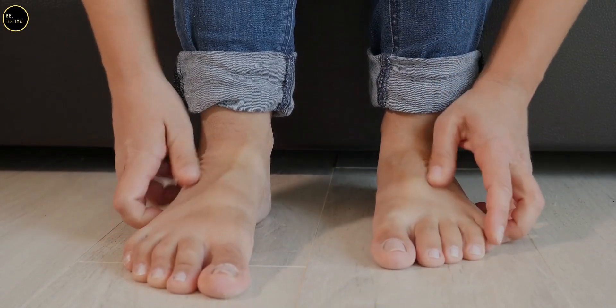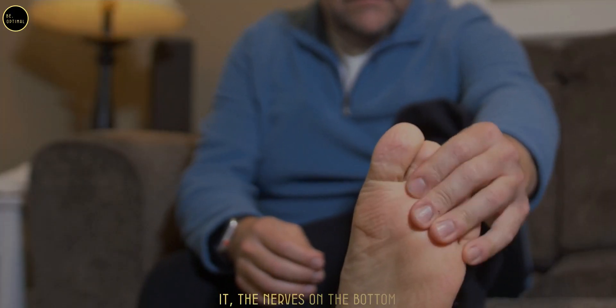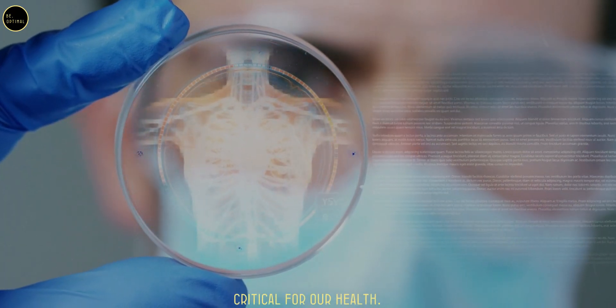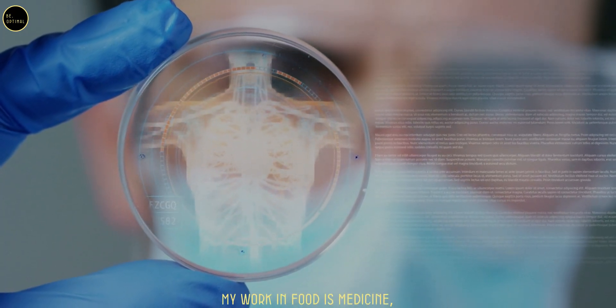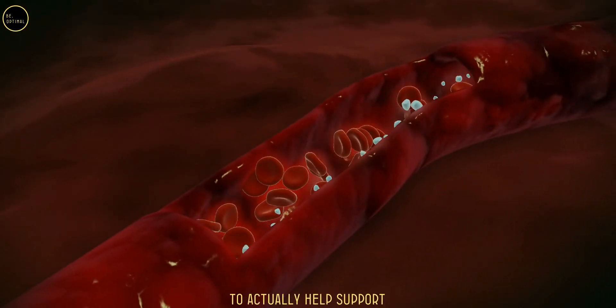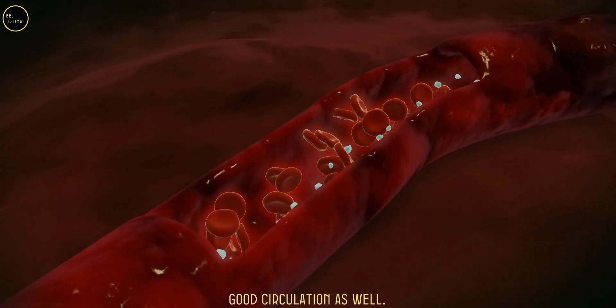A lot of people don't realize that the nerves on the bottom of our feet are absolutely critical for health. Research in Food as Medicine looks at what foods we can eat to actually help support good circulation.